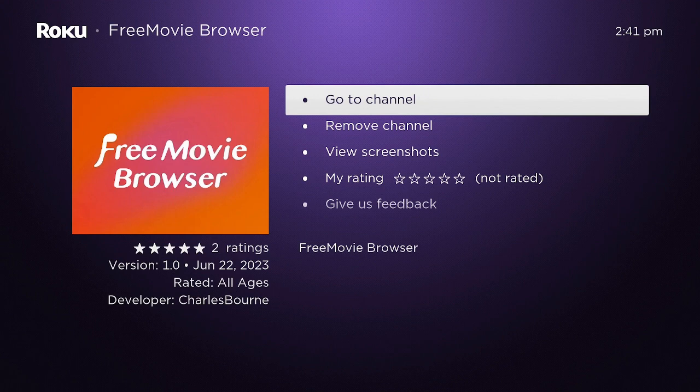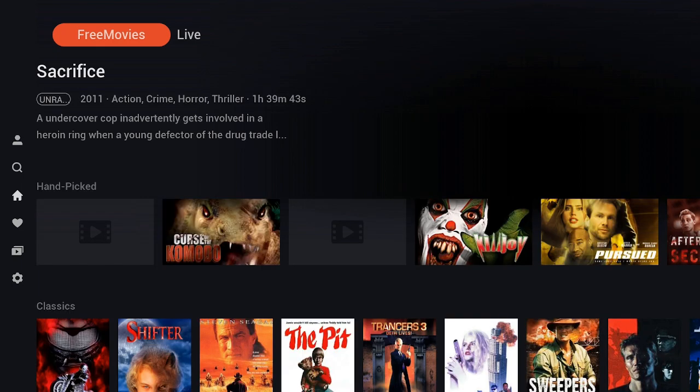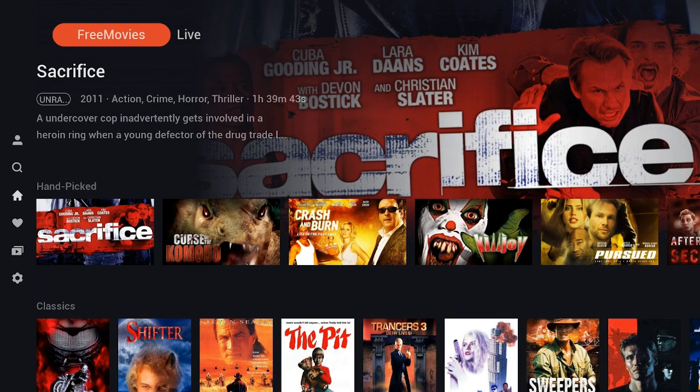Let's dive right into that channel. Click the OK button and go to Channel — Free Movie Browser. Give it a couple of seconds to load up and bring in all your titles.